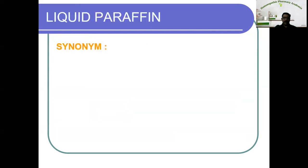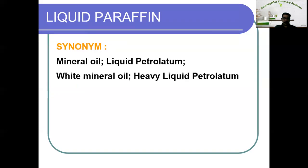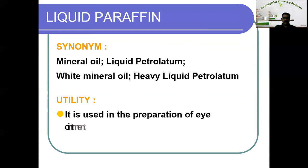The next variety is liquid paraffin. The synonyms are mineral alcohol, mineral oil, liquid petrolatum, white mineral oil, or heavy liquid petrolatum. Its utility is it is used in the preparation of eye ointments — that is the only use of liquid paraffin in pharmacy.